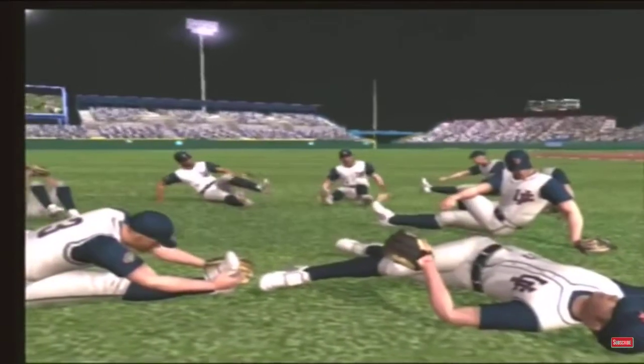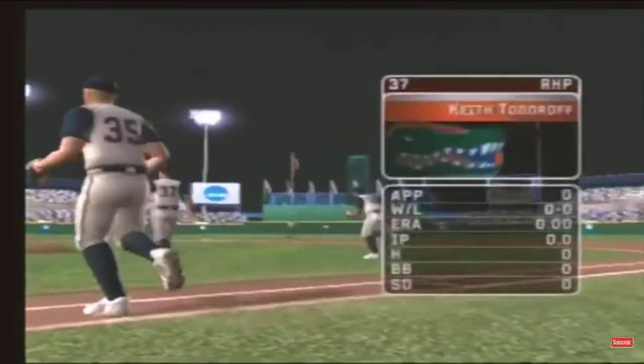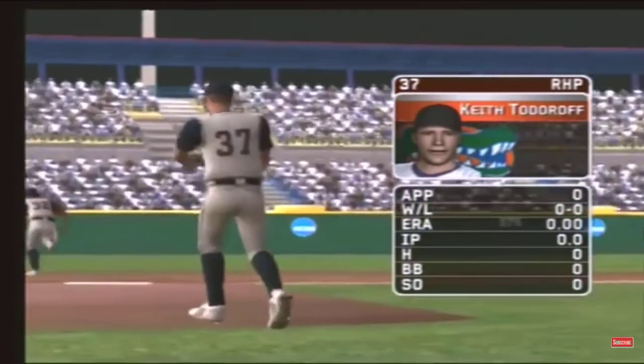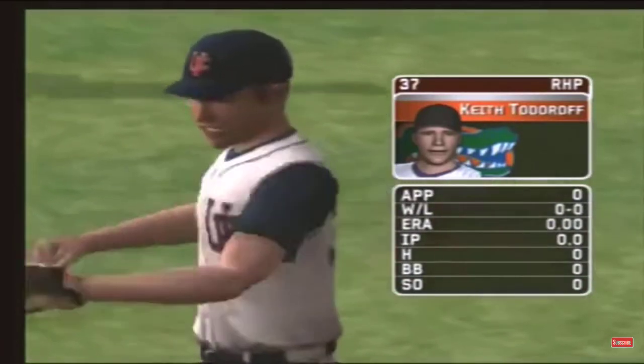Kyle Peterson, Mike — Rosenblatt Stadium is the home of college baseball. The sophomore is starting tonight; his pitch list consists of a four-seam fastball, a changeup, a hook, a slider, and a two-seamer.